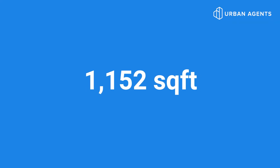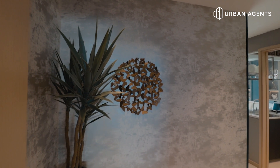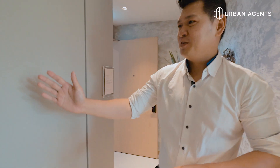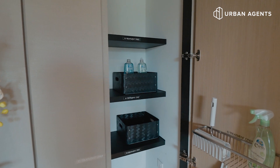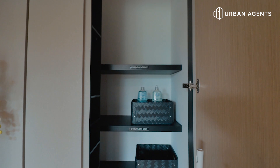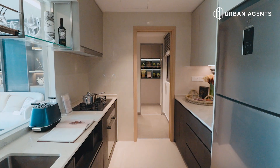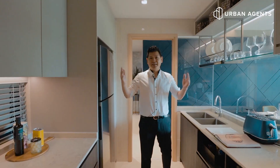This is a premium three-bedder, 1,152 square feet. As you enter, you will see a feature wall here that gives you privacy to your unit. There is also a storage space for you to keep all your belongings — your vacuum cleaner, your luggage, everything you can keep inside here. This kitchen is the biggest you can find in all new launches in today's market.